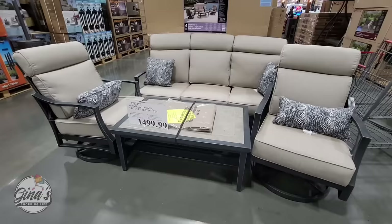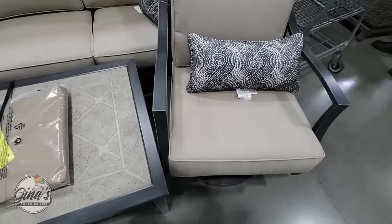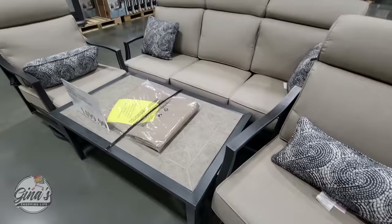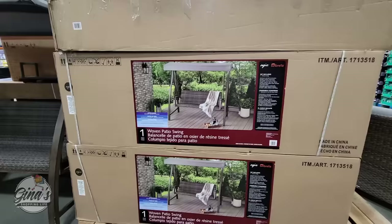This is actually a new arrival at $1,500 — probably the least expensive we've seen so far. This is our four-piece seating set. It comes with a coffee table. There's no fire pit. I like the toss pillows. I'm just testing out the chair — it does swivel back and forth. The couch is stationary, but the chairs do move as well. It's a nice looking set.